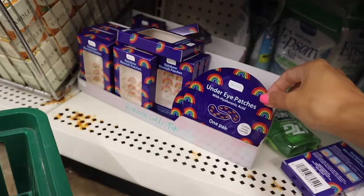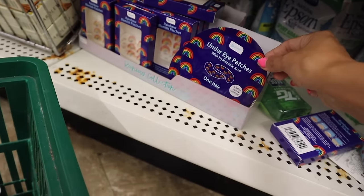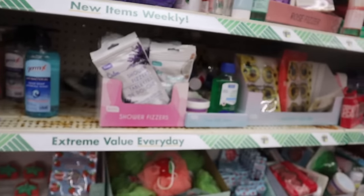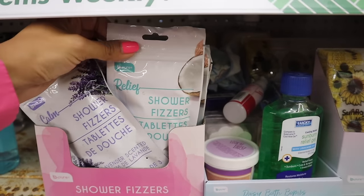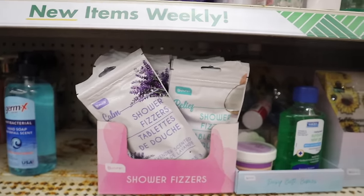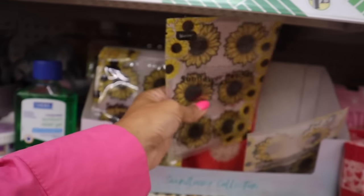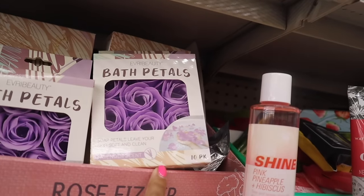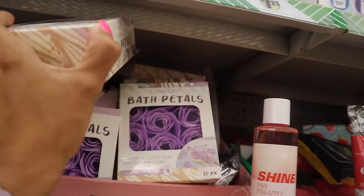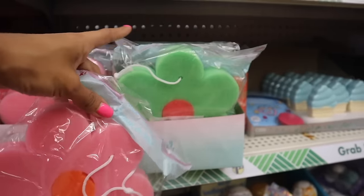Down here they have under-eye patches with hyaluronic acid in cotton candy scent, and rainbow patches - how cute! I also found new Bee Pierre shower fizzers - you get two, one lavender-scented and one blue coconut-scented. I usually get mine from Lush but we're moving and I'm excited to get a bathtub. Look at these sunflower patches - it says 'mini face mask,' really cool sunflower packaging. Up here they have bath petals, soap petals in lavender to leave your skin soft. There are also really big jumbo bath sponges in pink, orange, and green.